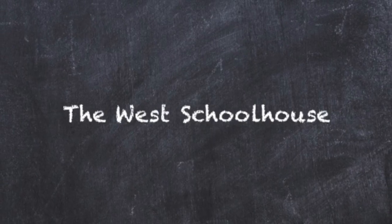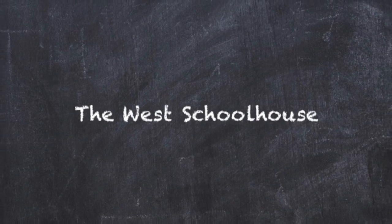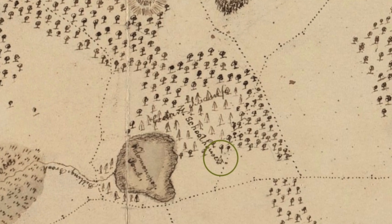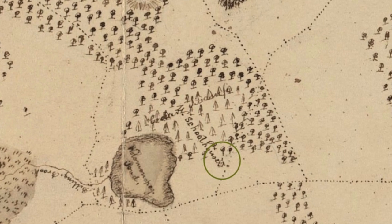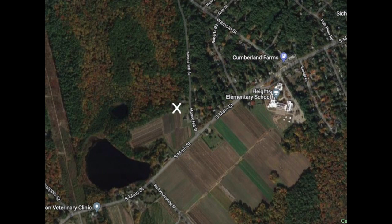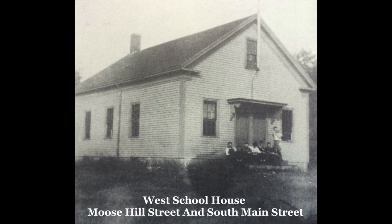The west school district house, also called the Little Red Schoolhouse, was built sometime before the 1800s. It stood until 1869 on the westerly side of Moose Hill Road near South Main Street. This schoolhouse was replaced in 1869 with an improved new building, and in the early 1900s the property was sold and it is now a private home.